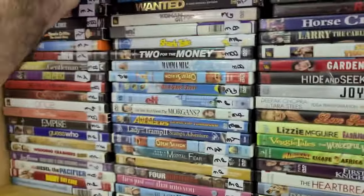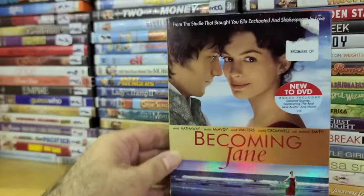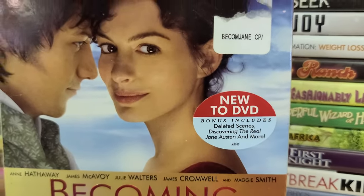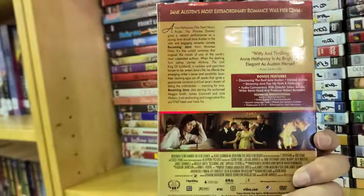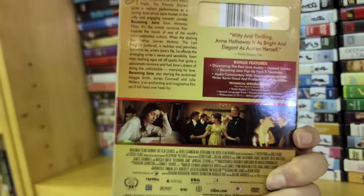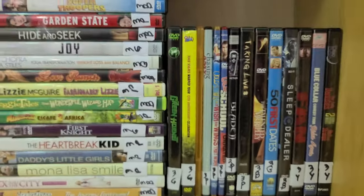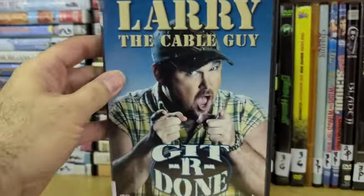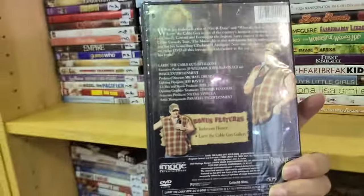Here's Becoming Jane with Anne Hathaway — 'New to DVD. Jane Austen's most extraordinary romance.' And then I see some rough-around-the-edges stuff — Larry the Cable Guy: Git-R-Done, Git-R-Done, and the Blue Collar Comedy Tour Rides Again.